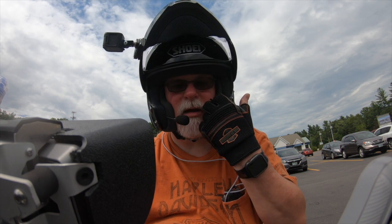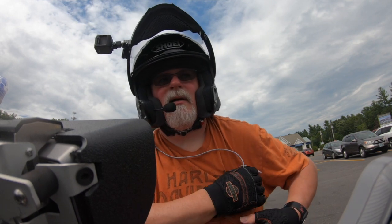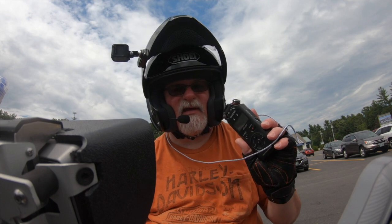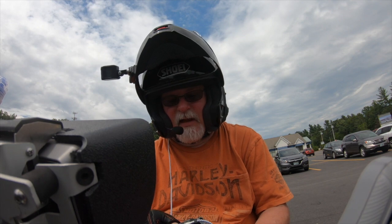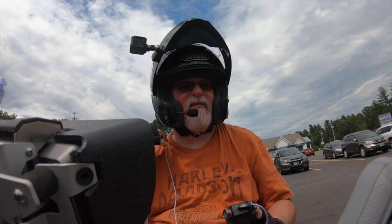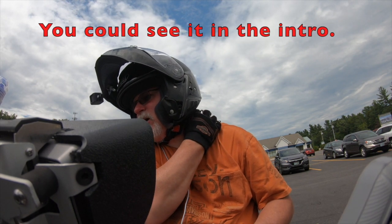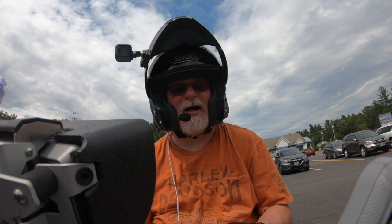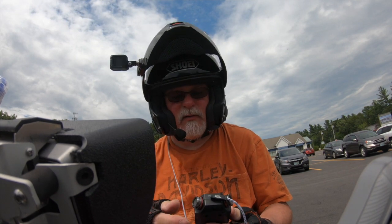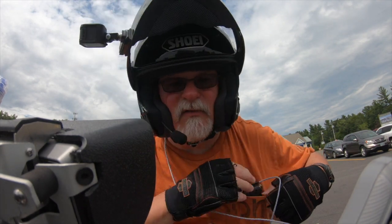The microphone is right here in this cheek pad. The Tascam is recording — a lavalier mic wire comes out the back and I plug it in to make my recordings. Pretty neat little setup I put together myself.